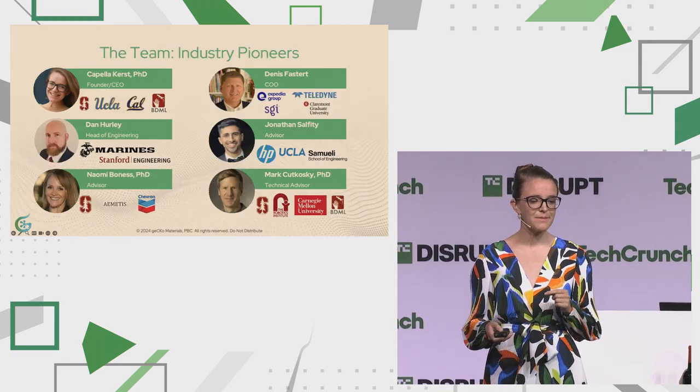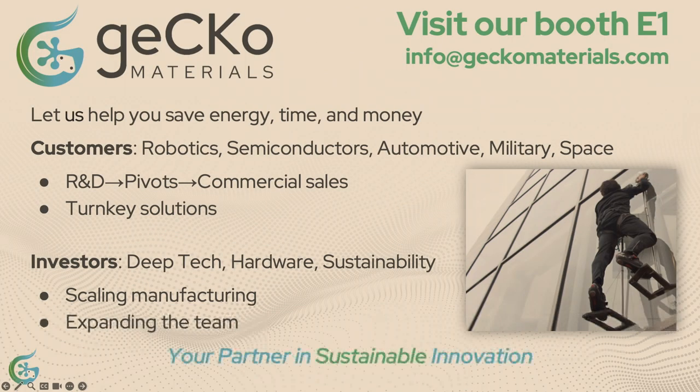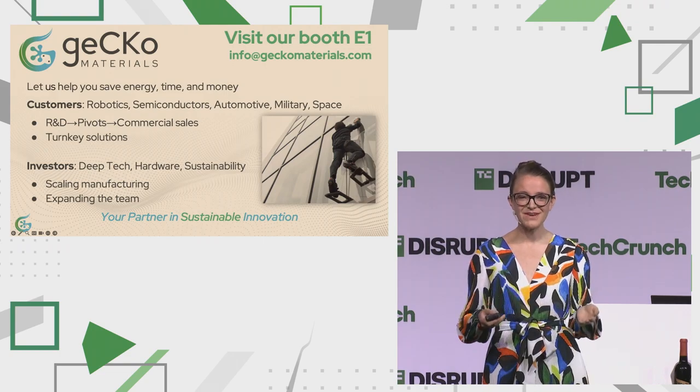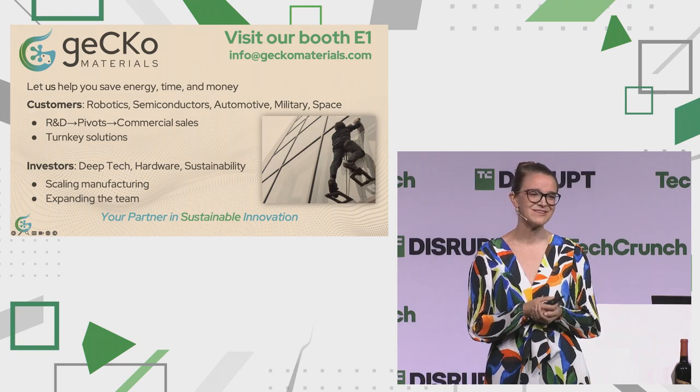We are poised with a small but mighty team that can bring GECCO Materials to the masses. I was the inventor of the metal mold and I did whole life cycle sustainability, mass production, and scaling in my PhD. Mark Hikoski is my PhD advisor, now the technical advisor for GECCO Materials, and he is also the inventor of biomimicry over 20 years ago. The rest of our team complements our extremely technical skill set. We're super excited to get GECCO Materials in your hands — stop by our booth, E1. We'd love to help you save energy, time, and money. We are currently closing a funding round right now and would love to chat with investors. We have a small allocation for strategic investors and we're super excited to partner with you in sustainable innovation.